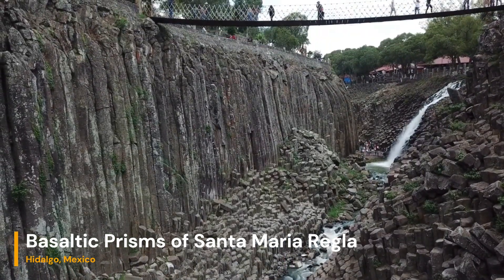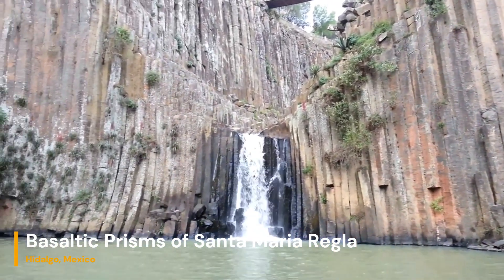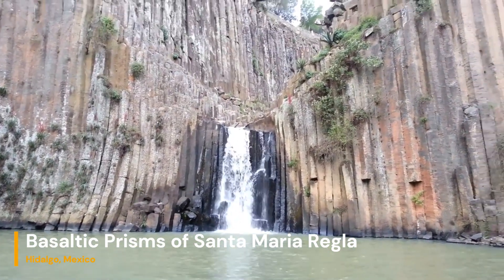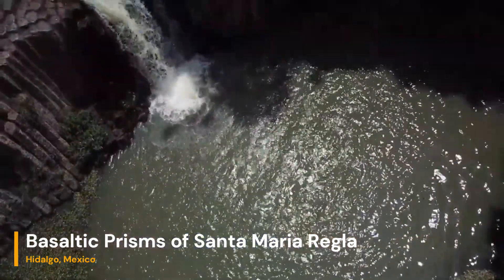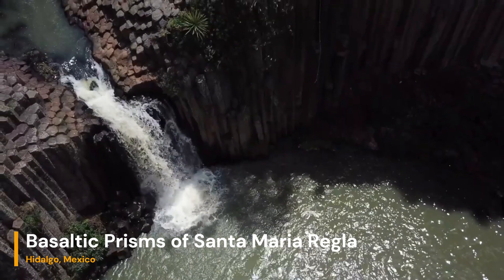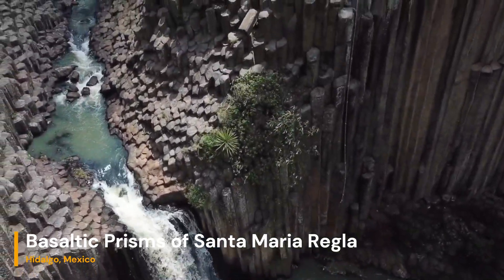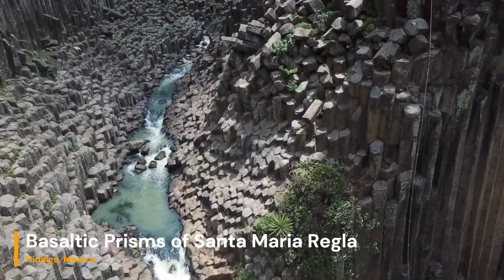The basaltic prisms of Santa María Regla have become a popular tourist attraction due to their stunning and photogenic appearance. Visitors can explore the area through walking paths and bridges that allow them to get up close to the towering columns. The site also features a waterfall that cascades over the basaltic prisms, adding to the scenic beauty.